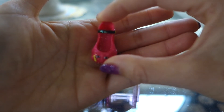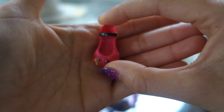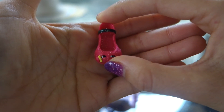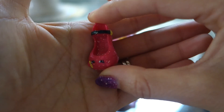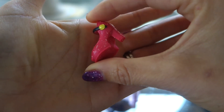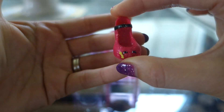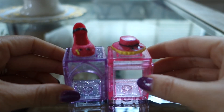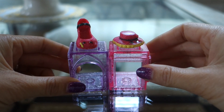Here we have Senorita Shoe — she's the red Senorita Shoe. We have red and pink. So we have the red one. And there you have it, our Spanish Stopover collection.